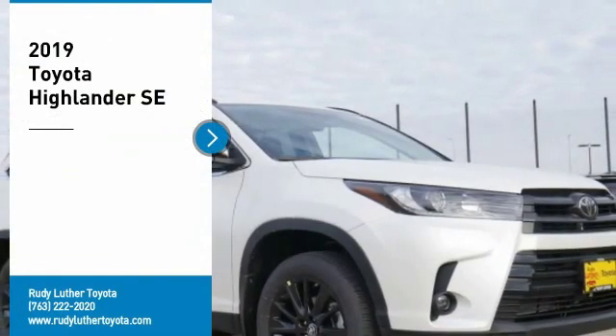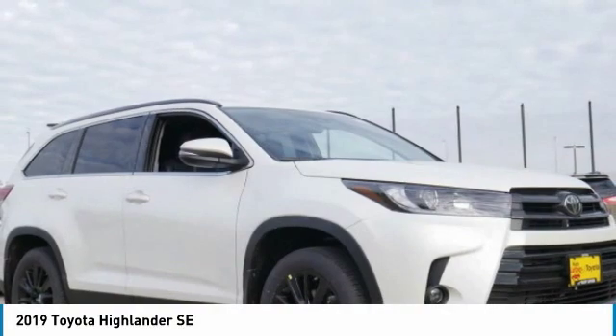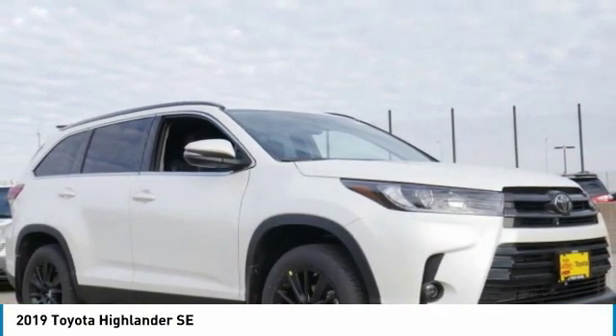You are going to love the 2019 Highlander. The Highlander is the SUV that's thought of everything.